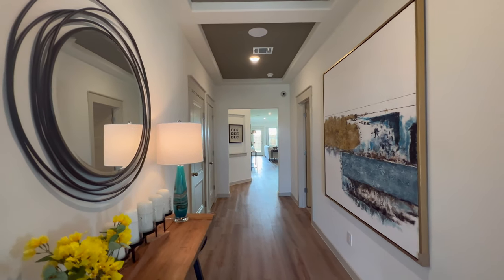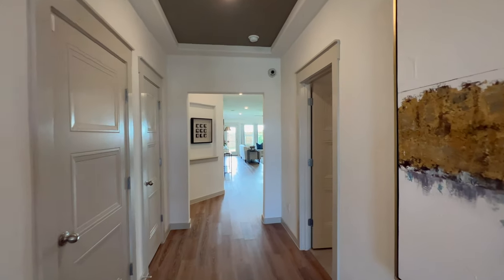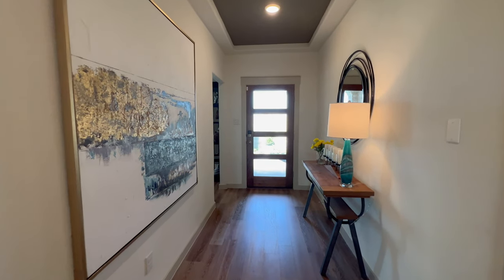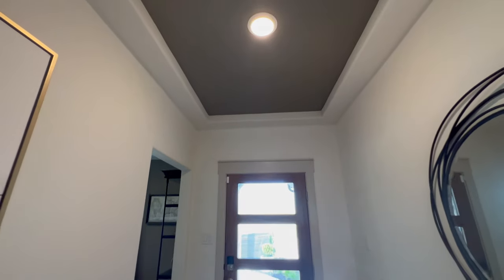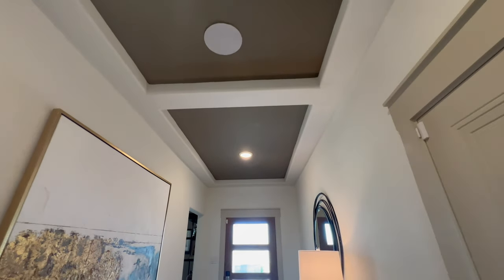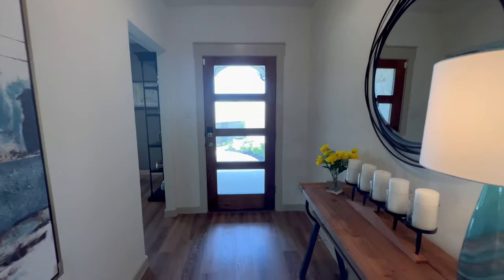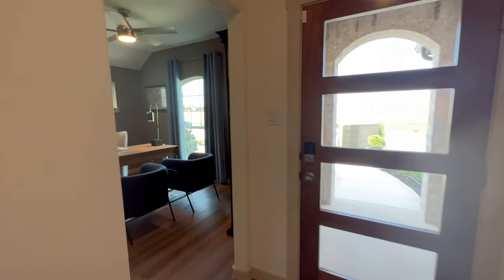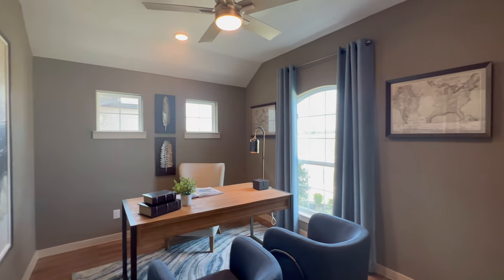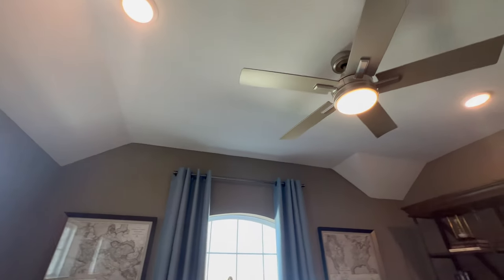So we just stepped inside. You can already see a nice wide hallway, high ceilings. There is that front door with a slightly elevated ceiling giving you a nice little tray ceiling effect — nice and subtle. Nice hardwood flooring all throughout the home. And to your left, you have your nice size office space. Decent size window bringing in a good amount of natural light. You got a ceiling fan inside this office and some can lighting.